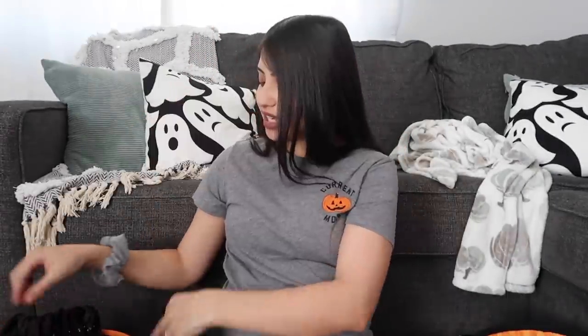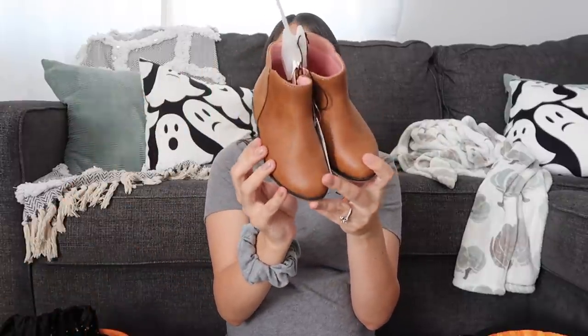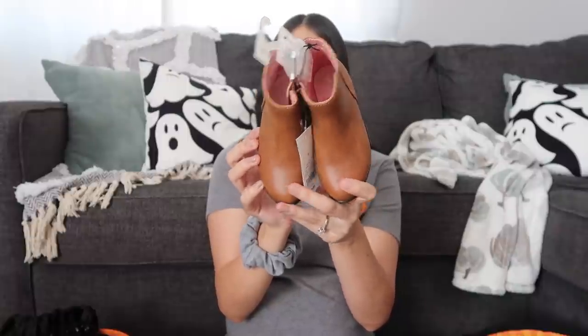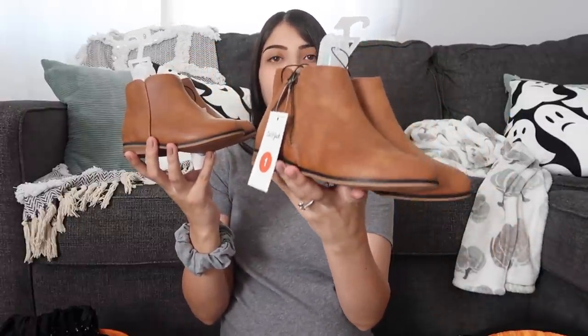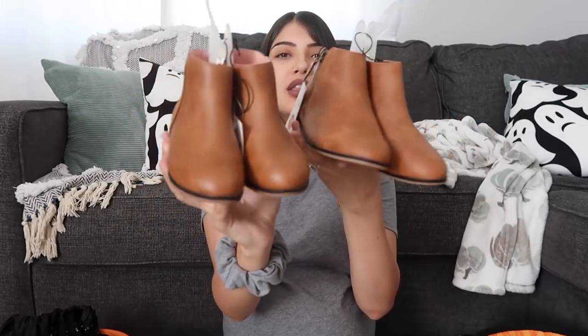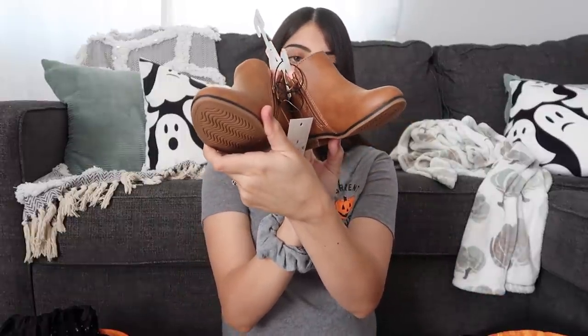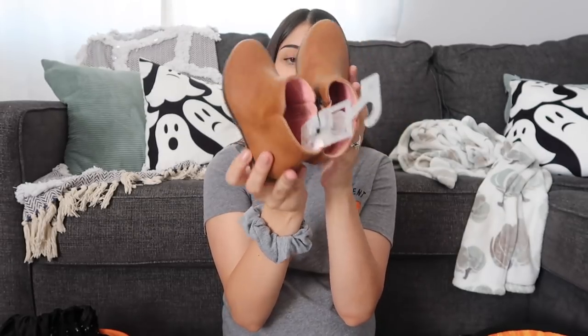The first thing in Aurora's basket is a pair of Chelsea boots as well. Hers have pink on the inside — these are the toddler size ones, so they're a little bit different than Layla's. Layla's zipper is on the outside and the toddler boots have the zipper on the inside, and hers is lined with pink. Pretty much the same but just a little bit different.